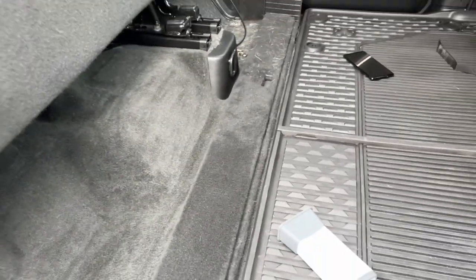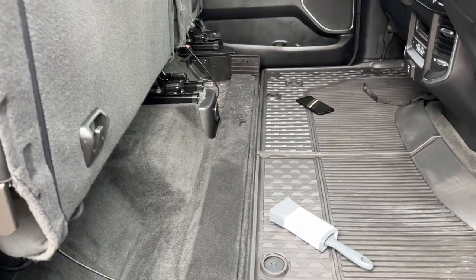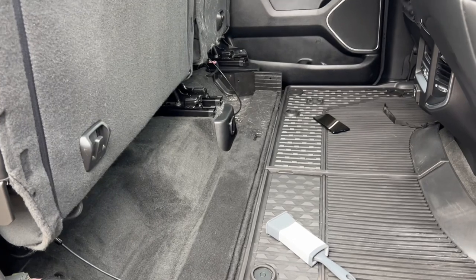I believe this was about $10 at Walmart, so there's a quick little tip to how I got the hairs out of the carpet quickly.